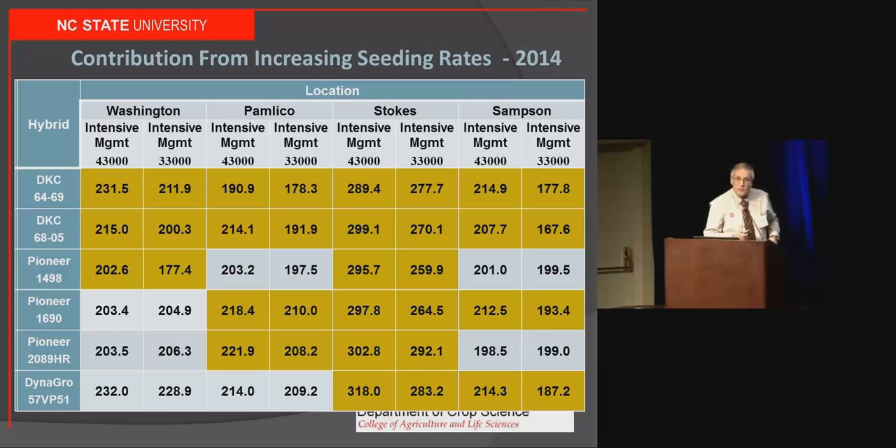At a $250–$280 bag of seed, that extra 10,000 seeds costs approximately $33.80 per acre. I need about 7.5 bushels per acre just to return my seed cost. How often did that occur in these 24 comparisons? About three-quarters of the time, that extra 10,000 seeds returned their cost. Over the last three seasons, seeding rate has been the most consistent way to return money to your pocket — though it can cost you money under difficult stress conditions. It works best when you match seeding rates correctly to the conditions.